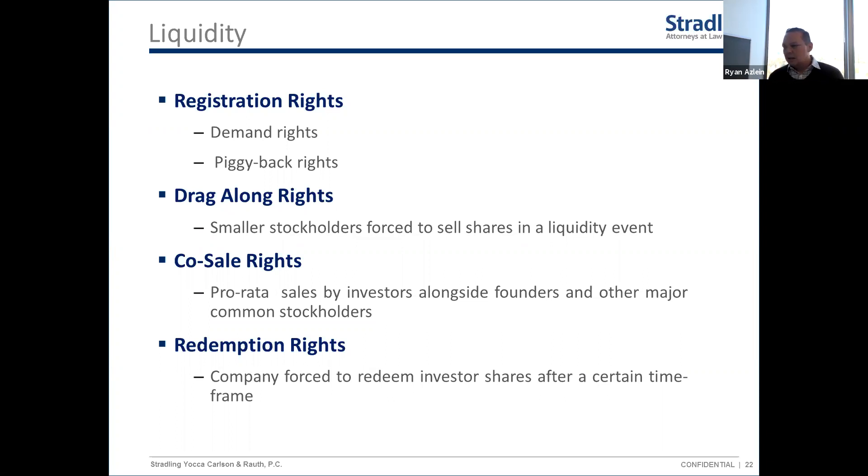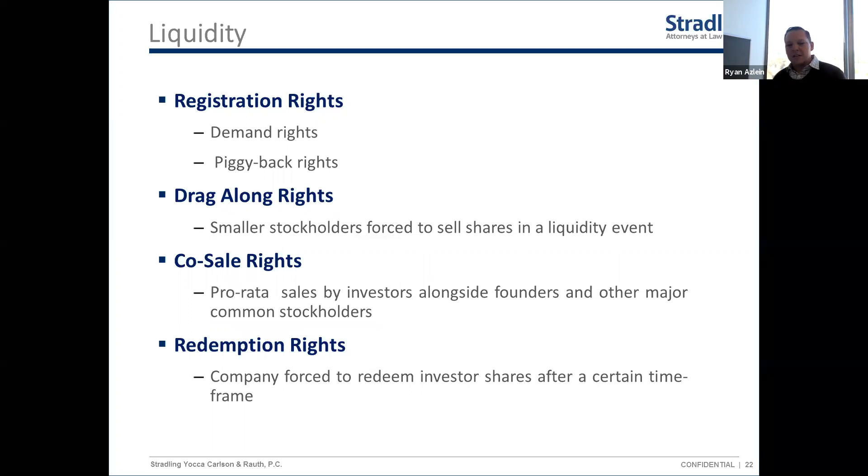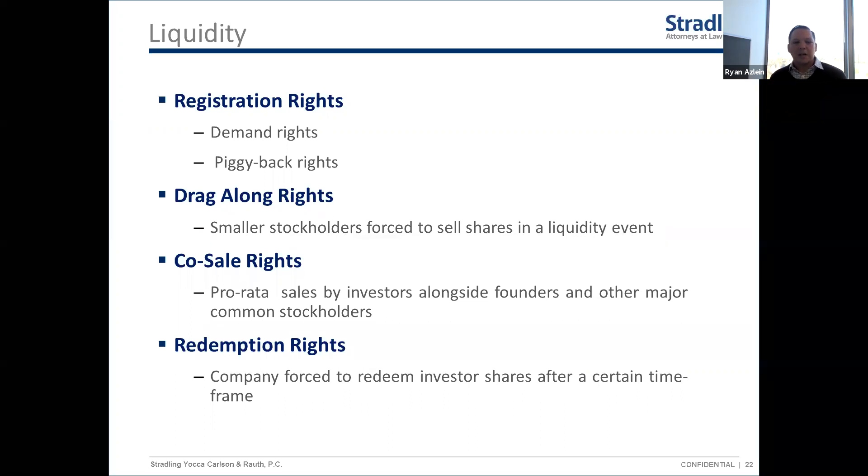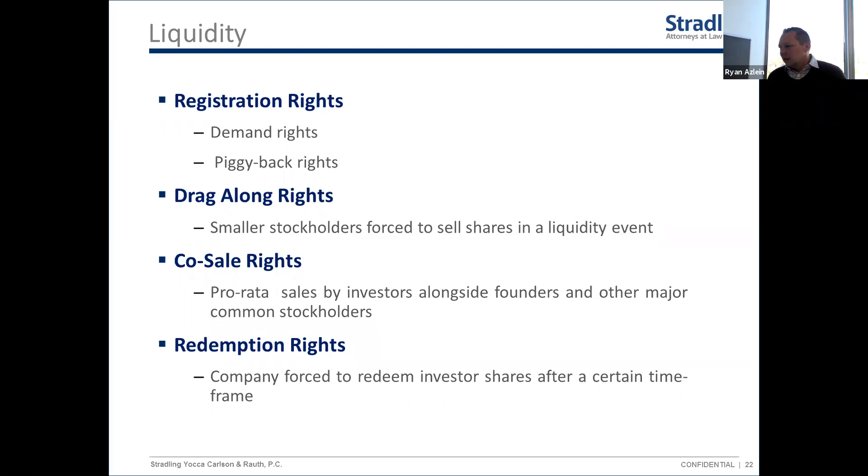Redemption rights give investors an option to force the company to buy their shares back at some point in the future — often around five years. These are very unusual in early-stage venture deals; they're much more common in private equity deals or later-stage financings. If you see redemption rights in a seed or Series A term sheet, ask questions, talk to your lawyer, and most likely try to negotiate them out. The idea is that if the company isn't growing as expected and the investor sees no exit, they want an ability to get their money back.